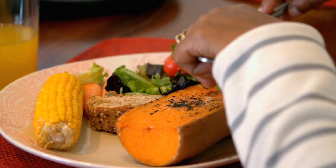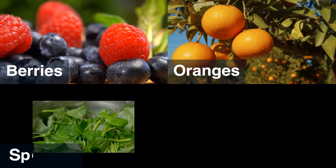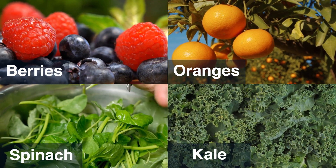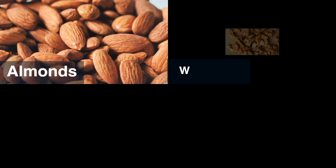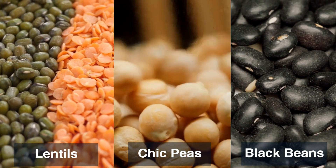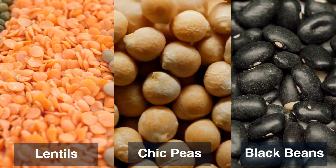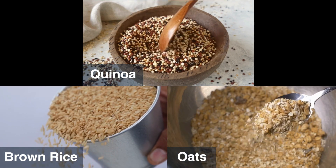While we may not have a telomerase pill just yet, research has shown that certain plant-based foods can indirectly support telomere length and cellular health. Colorful fruits and vegetables like berries, oranges, spinach, and kale are bursting with antioxidants, vitamins, and minerals that protect our cells from oxidative stress. Nuts and seeds such as almonds, walnuts, flax seeds, and chia seeds provide healthy fats and essential nutrients. Legumes like lentils, chickpeas, and black beans are rich in protein, fiber, and various vitamins and minerals. Whole grains like quinoa, brown rice, and oats offer complex carbohydrates and essential nutrients.